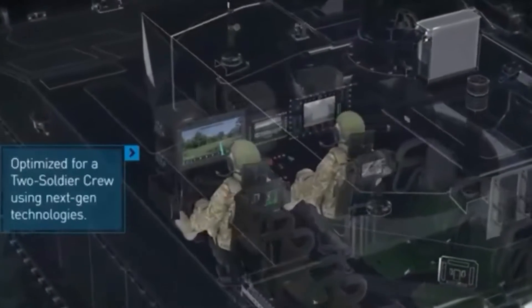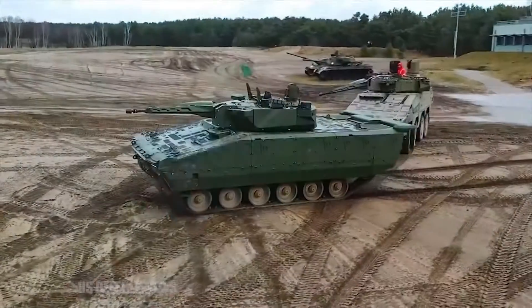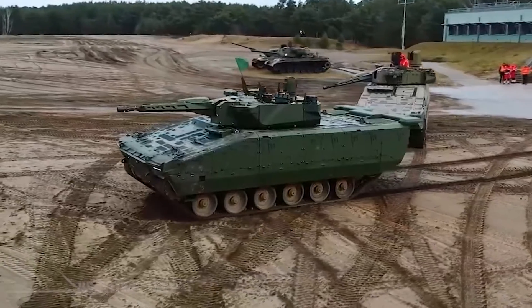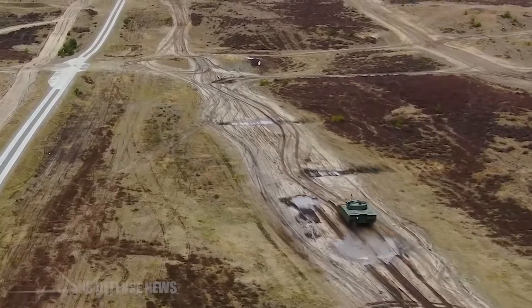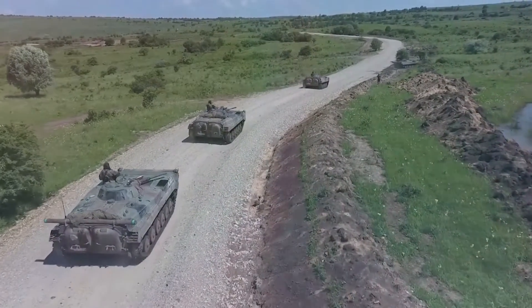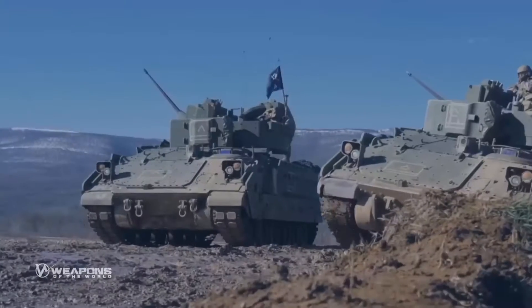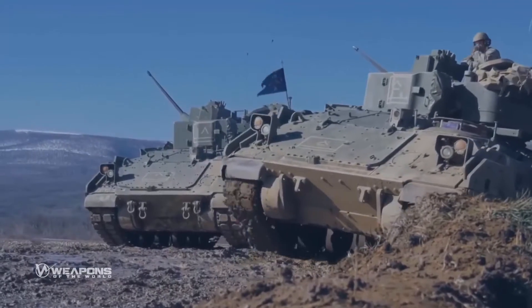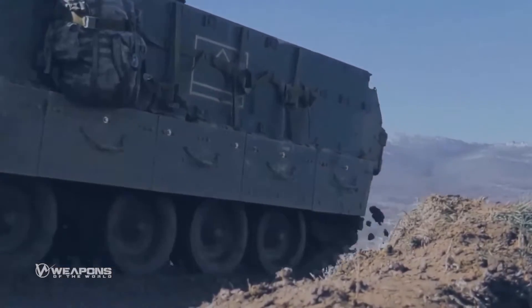With its innovative design, the OMFV brings unmatched efficiency and strategic flexibility to modern warfare. Its ability to function autonomously or with soldiers on board offers unparalleled tactical advantages, making it a key asset in future military operations. The OMFV's modular design and advanced armor system ensure it stands ready to meet the challenges of tomorrow's battlefields, setting new standards for operational capability and survivability.